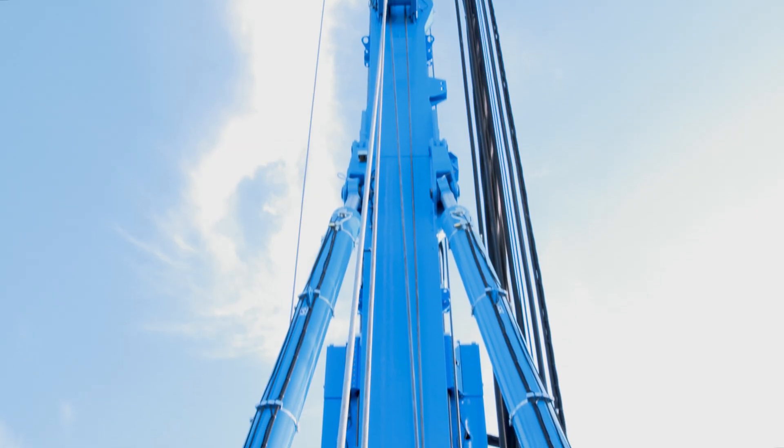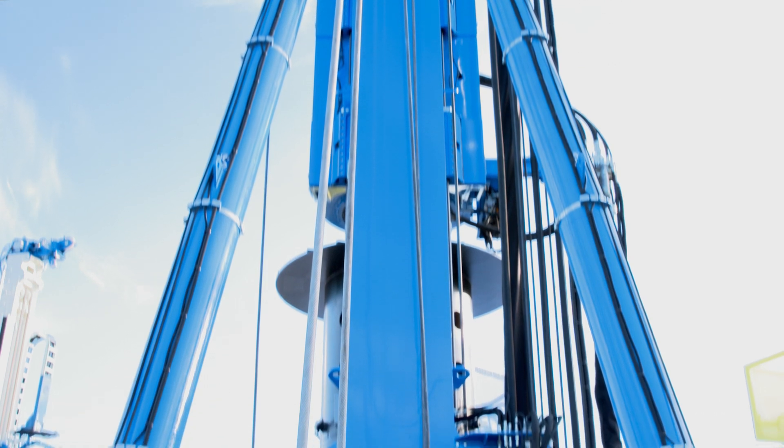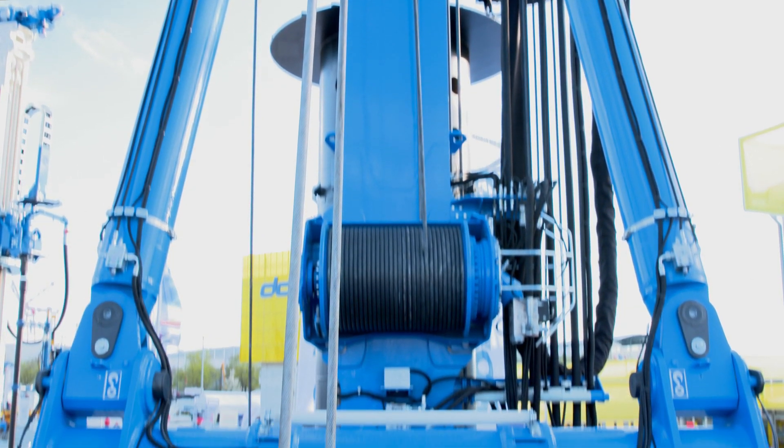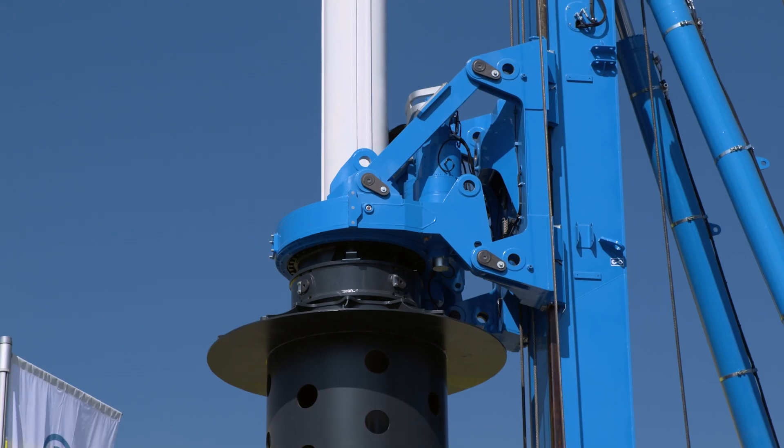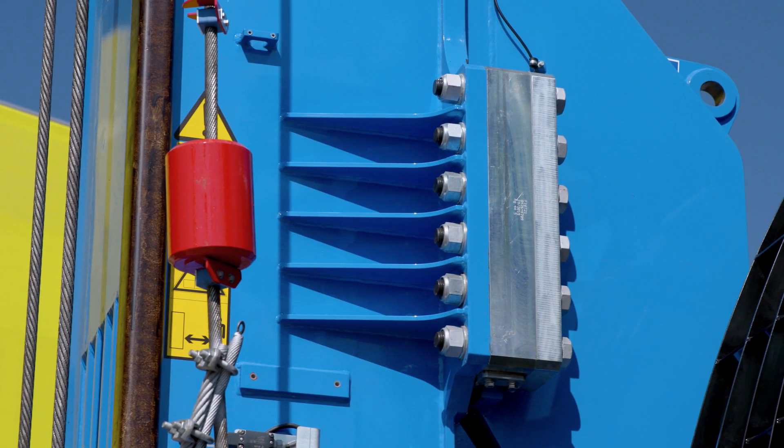The SR-145 is the new top model rig in the high technology line — a multi-purpose rig to offer you the best technological solution. The new mast and the new rotary have been designed to offer you the best weight-to-performance ratio.